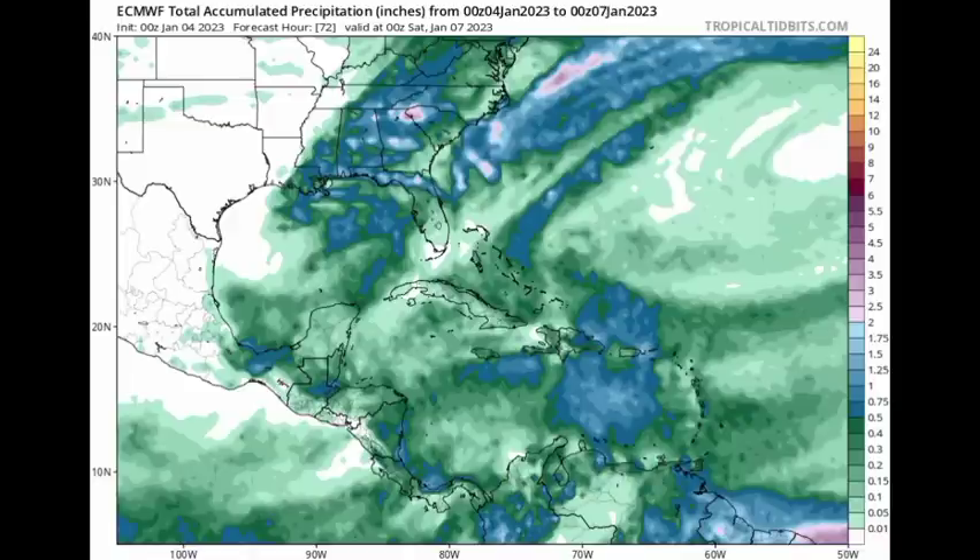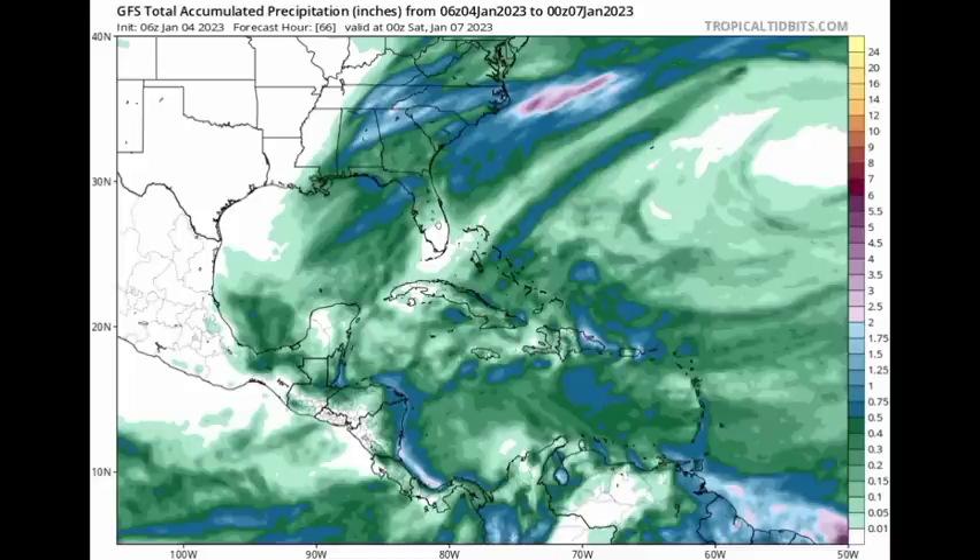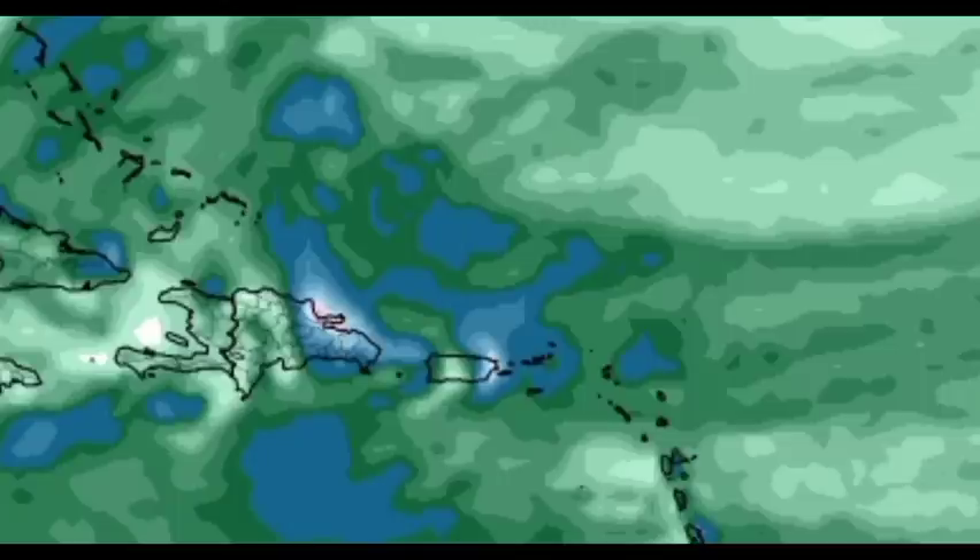As for the GFS, it is expecting something a little bit similar. We see higher totals along the northeastern coast of the Dominican Republic and also for eastern Puerto Rico. Again, this is between now and January 7th, the end of this week.